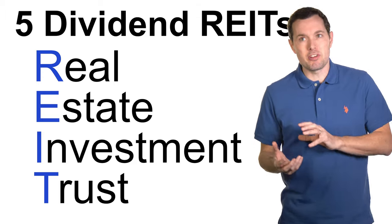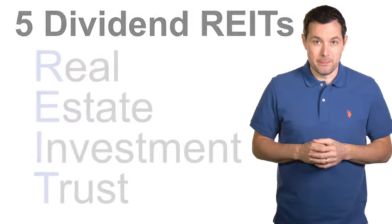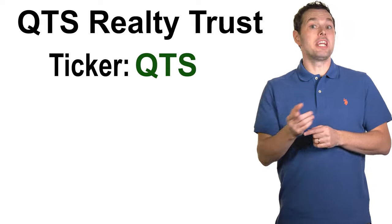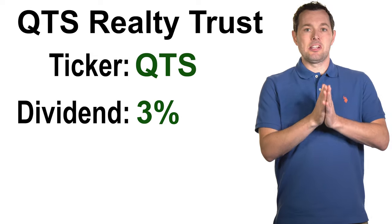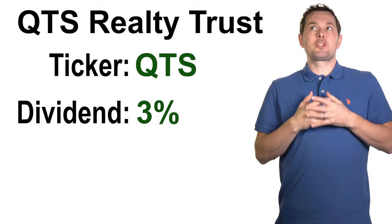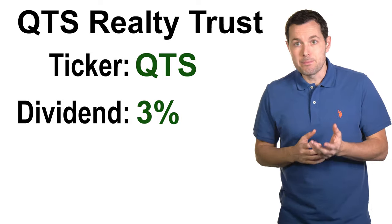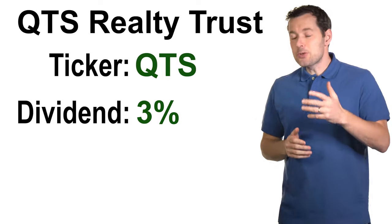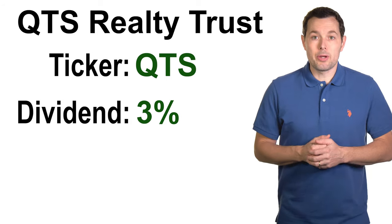I tried to vary where they come from and what they focus on, so we don't end up with just five dividend paying REITs that do the exact same thing. Our first real estate investment trust is QTS Realty Trust, ticker symbol QTS. QTS currently has a dividend yield of about 3%. They are developers, operators, and owners of data centers. I think data centers have great long term opportunities from a growth perspective. This is a smaller REIT with a market cap of about four billion dollars, but they have upside since data centers are likely to continue to grow for many years.